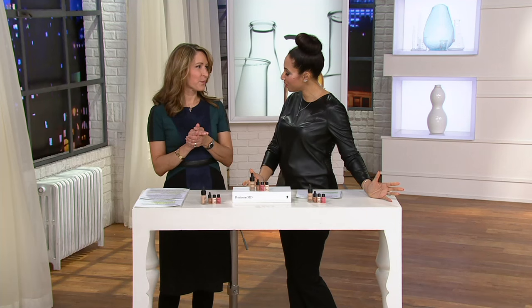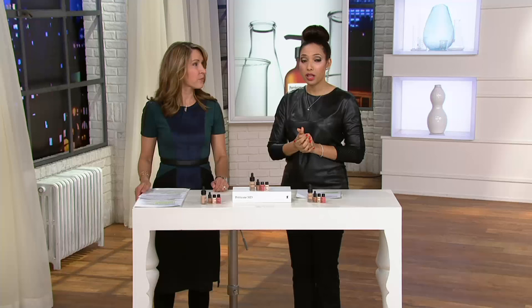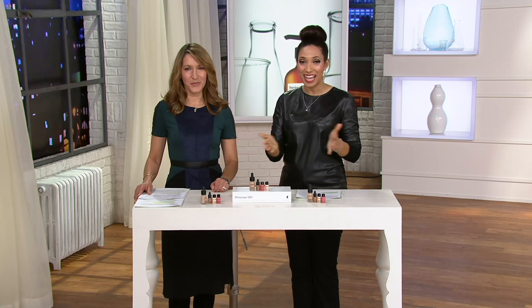Welcome to Dr. Perricone's latest Today's Special Value. It's incredible — three of his best-selling products here at QVC, plus a bonus product we're introducing today for the first time ever. If you haven't seen our Today's Special Value, log on to QVC.com and check it out, because it's only available for one day: four serious anti-aging treatment products in one collection.